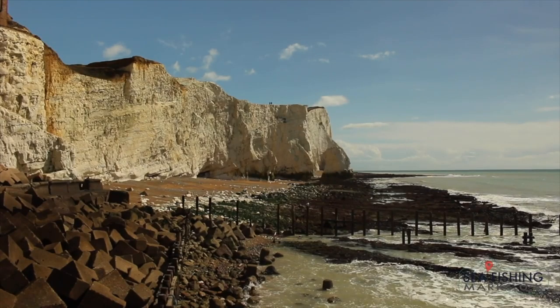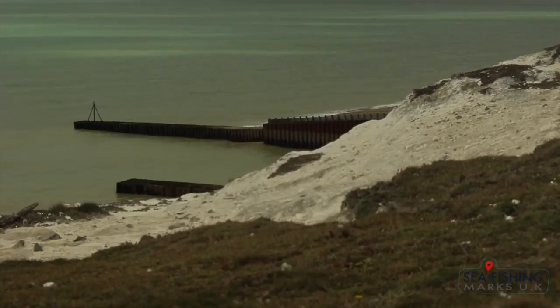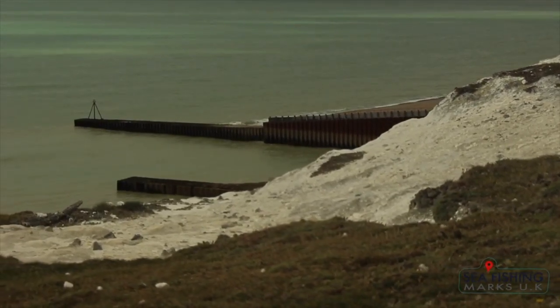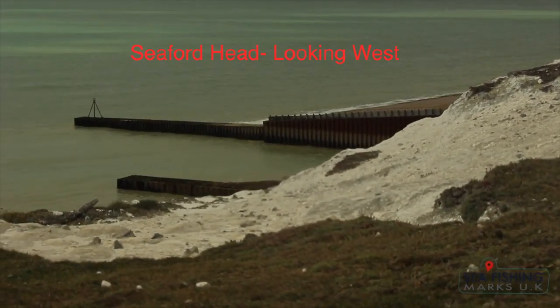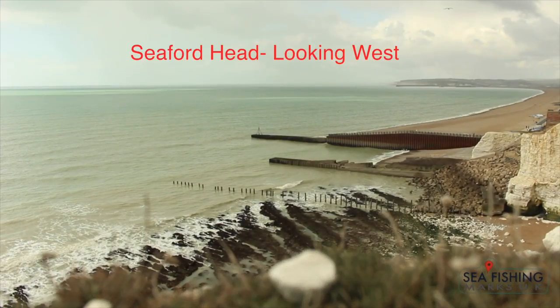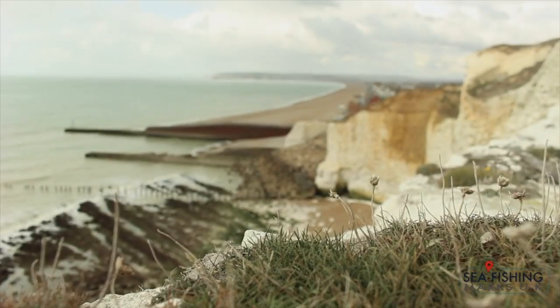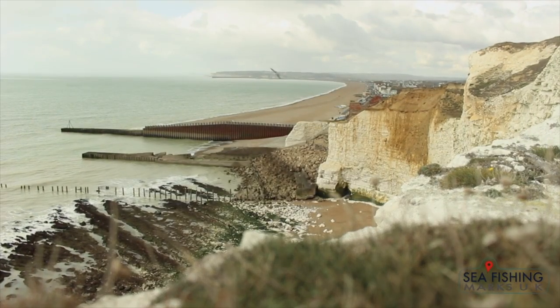Access from here is limited again - similar to that last stretch of rocky coastline. Some of those cliffs are really high and it's hard to get down. You run the risk of getting cut off by the tide west and east of Seaford Head.